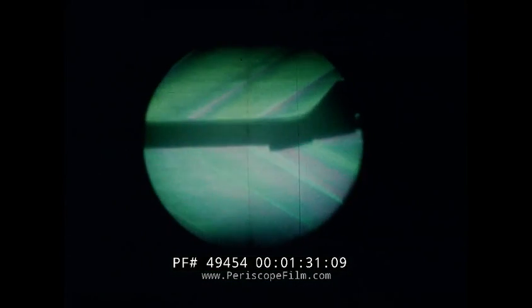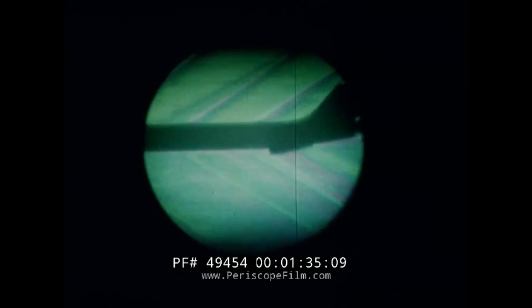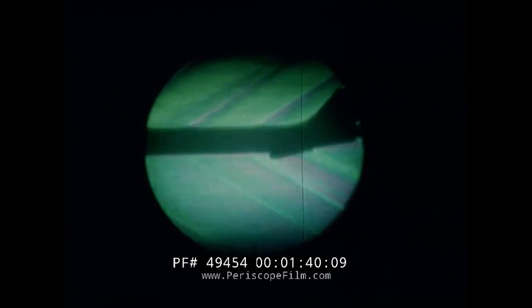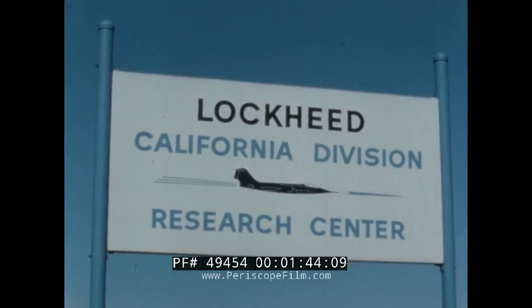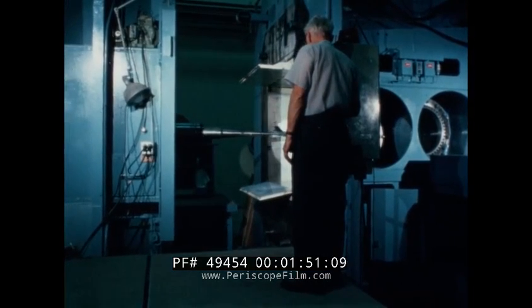Since early 1962, wind tunnel testing of the aerospace trainer design has been underway. It has been tested in the 0.9 to Mach 1 range at NASA's Ames Laboratory. Here at Lockheed's Research Center in Newhall, California, the model has been tested in the supersonic tunnel at speeds up to Mach 2.4.